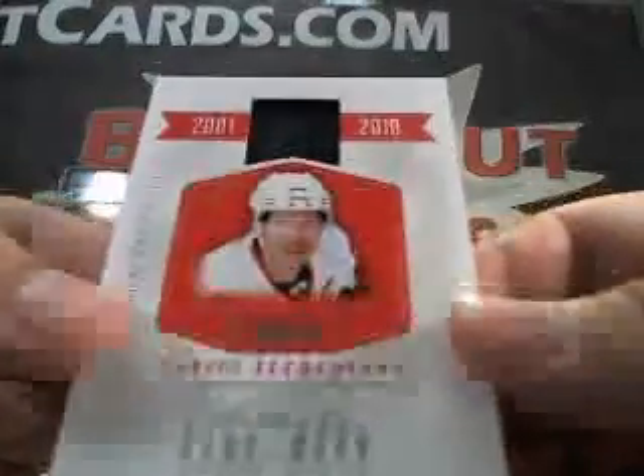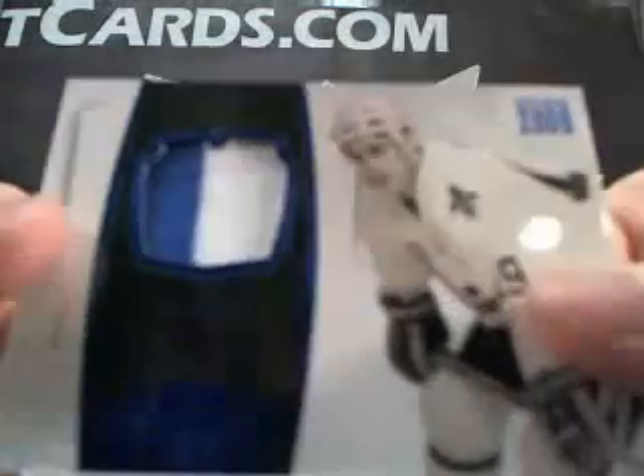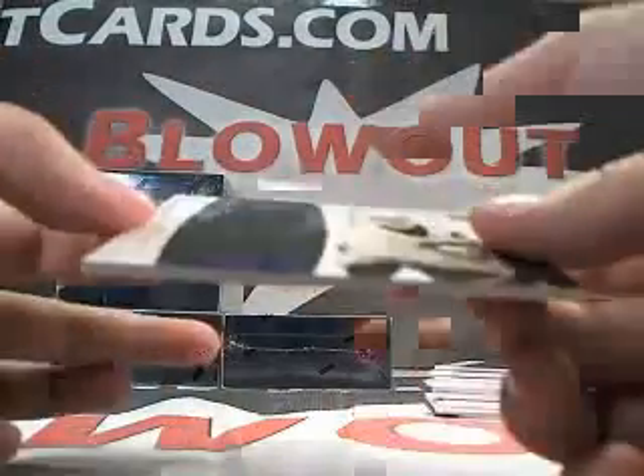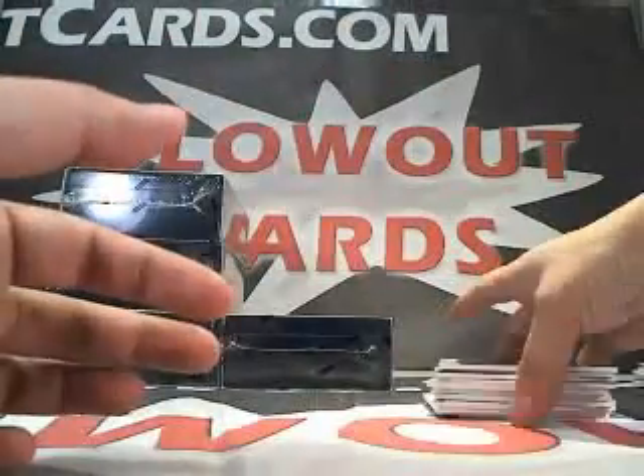Next up we got a Daniel Alfredsson jersey, 52 of 99. We got a Jordan Pierce auto, number 199. We got a two-color Joe Sakic jersey patch, number 12 of 25. Next up, a Mike Bossy insert, numbered to 99. And lastly, Mario Lemieux — looks like a patch, 25 of 25. That was box number 2.